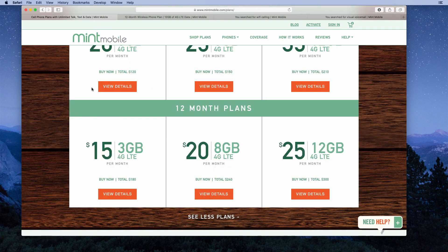Let's go back and check out the rest of the plans. For the 12-month plans, they have a $15 a month plan with 3GB of 4G LTE data — $180 total. They also have a $20 plan with 8GB of 4G LTE data, coming out to $240 for the year.